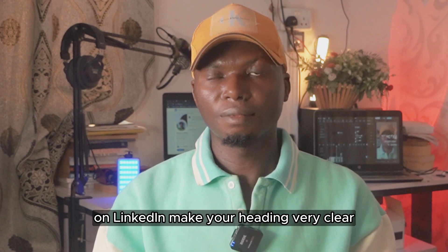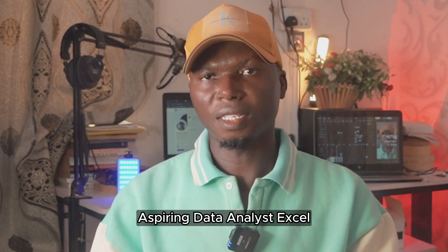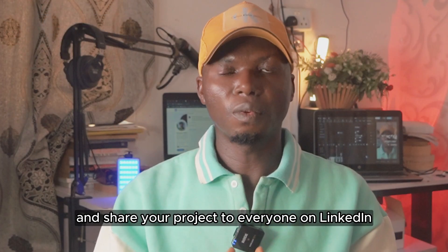On LinkedIn, make your heading very clear — for example, "Aspiring Data Analyst | Excel | Power BI | SQL". Add posts about your learning process and share your projects with everyone on LinkedIn.